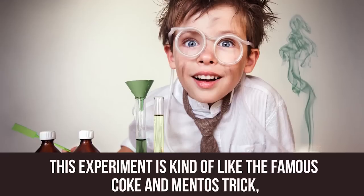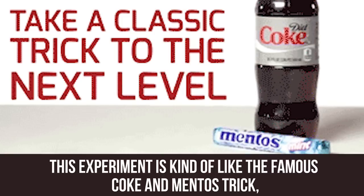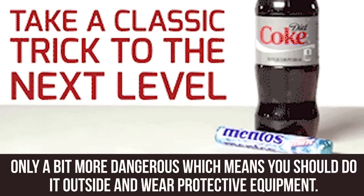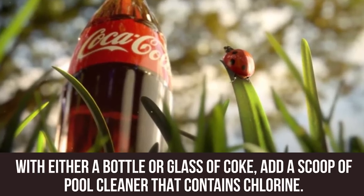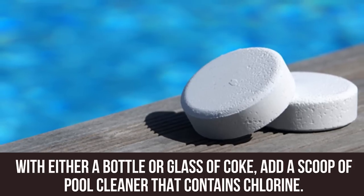Coke Volcano. This experiment is kind of like the famous Coke and Mentos trick, only a bit more dangerous, which means you should do it outside and wear protective equipment. With either a bottle or glass of Coke, add a scoop of pool cleaner that contains chlorine.